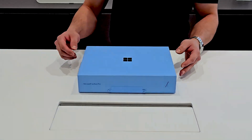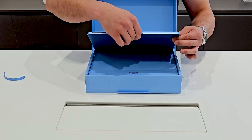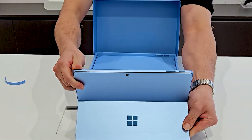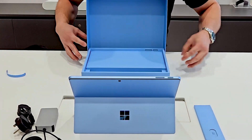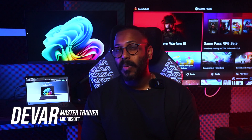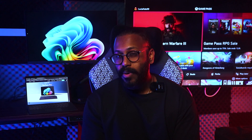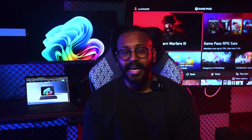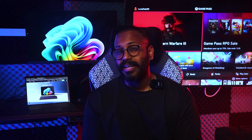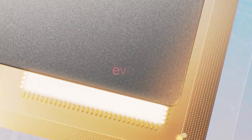The new Surface Pro is here. The question on everyone's mind: which version is this, and why isn't there a number anymore? This device is called the new Surface Pro, or the Surface Pro 11th edition. There was a Surface Pro 10, but it was a commercial device, not a consumer one. The number is being removed to avoid confusion between commercial and consumer devices.